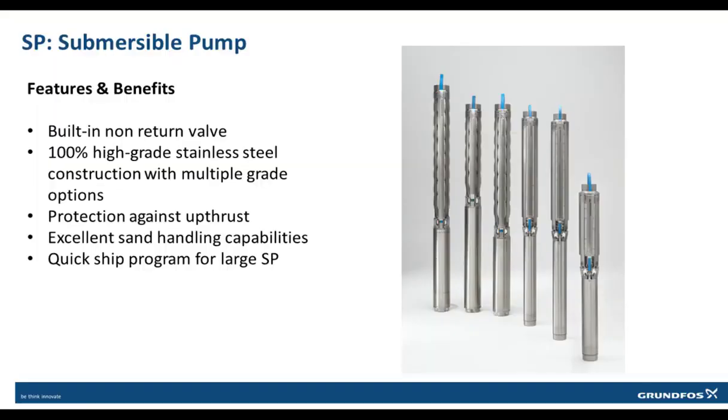Let's start off with the SP submersible pump. The complete product range has a built-in check valve, which is required in many groundwater applications. Corrosion and wear-resistant 304-grade stainless steel construction is standard, with options of 316 stainless steel for slightly aggressive water and 904 stainless steel for seawater applications.